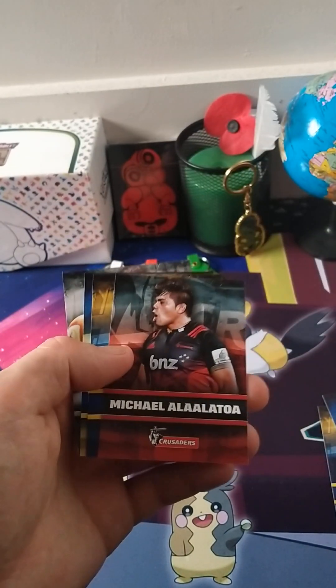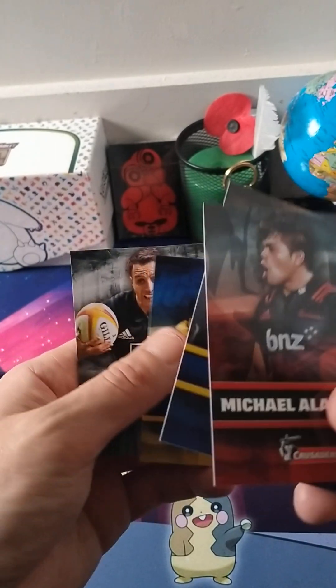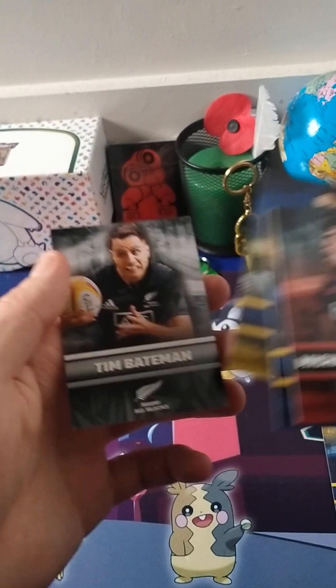He's the foil. Cody Taylor — he was a good player as well. Tim Bantman.